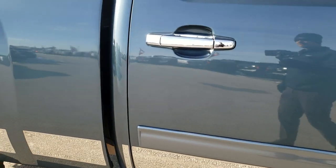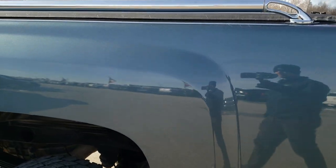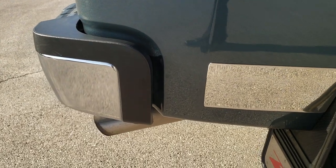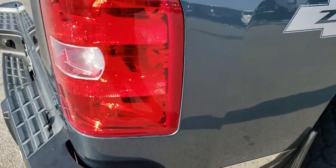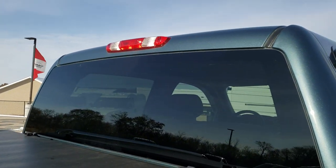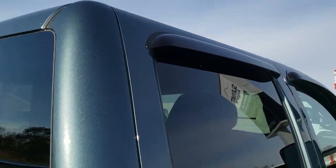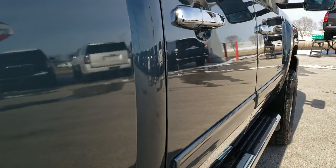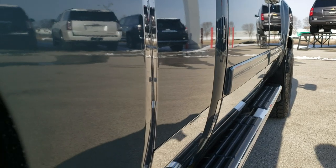We take these HD videos so if you are far away or even if you're close by and just cannot make the trip up, you can still see the truck, hear the truck, and have confidence in the vehicle before you even get here — so when you do get here there are absolutely no surprises. The cab is in really nice shape as well, and down the rest of the side I didn't see any dents or dings. Very nice and clean.